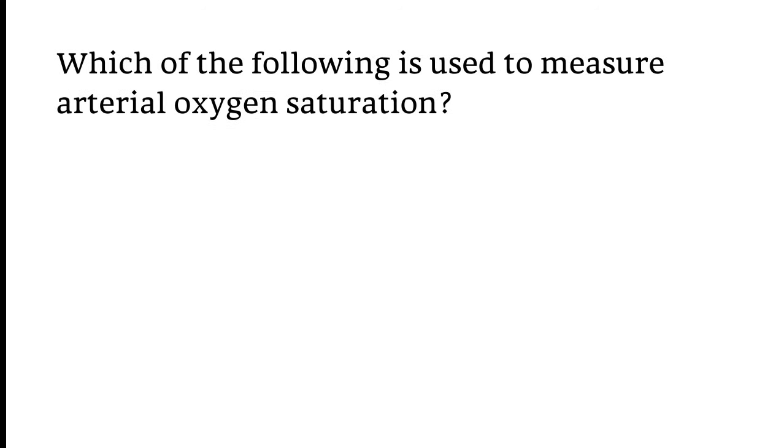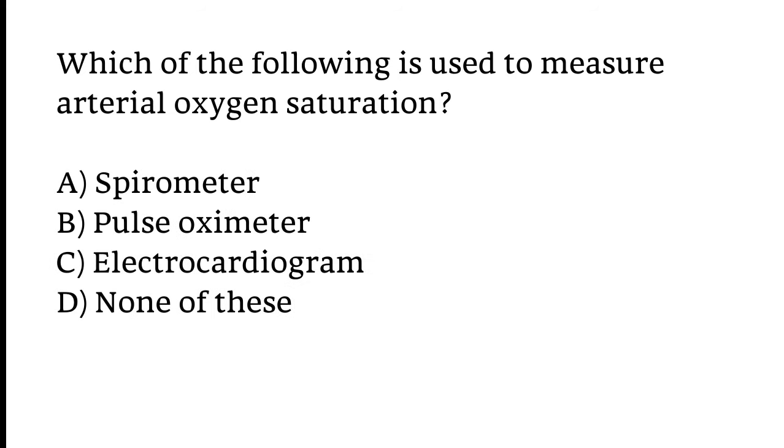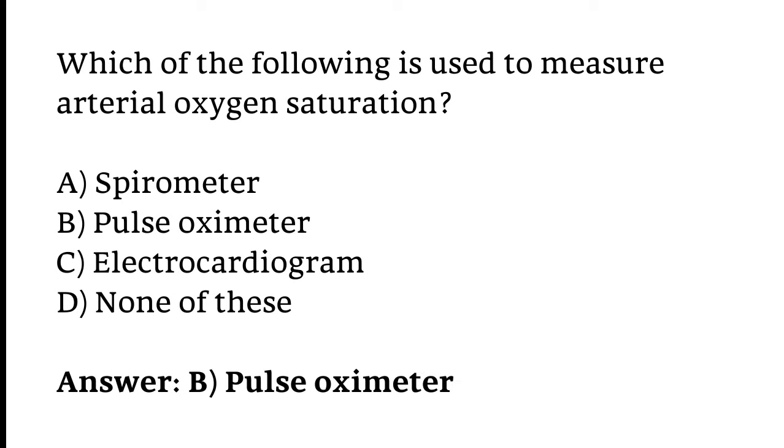Which of the following is used to measure arterial oxygen saturation? Options: Spirometer, Pulse oximeter, Electrocardiogram, or None of these. The correct answer is Option B — Pulse oximeter is used to measure arterial oxygen saturation.